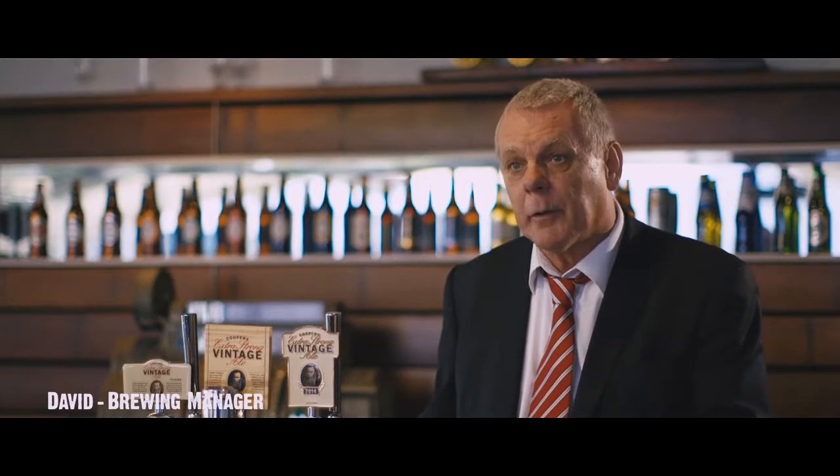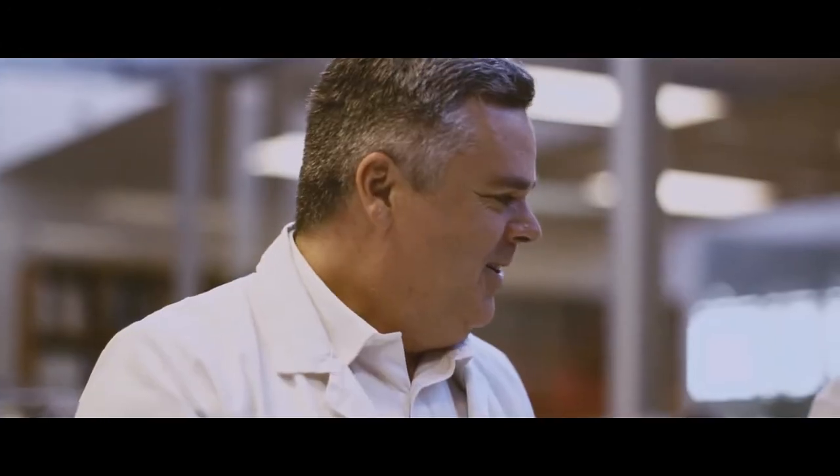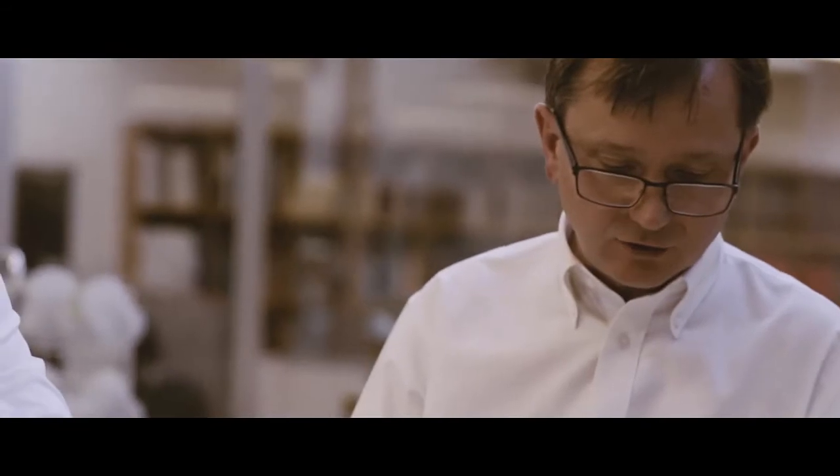And it was unanimous that we wanted more bitterness, but a balanced bitterness. We've been brewing vintages at around about the 40 bitterness units. We are now moving to the 60s. 60's the new 40.